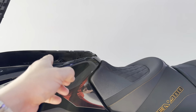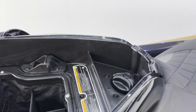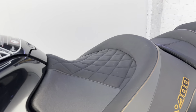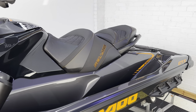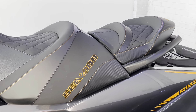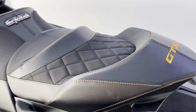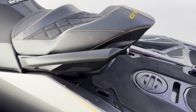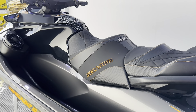As you're sat on the seat, you can easily access that front storage bin and the fuel just here. This has had a gorgeous aftermarket grip gear seat fitted with some really nice orange highlights, just to match the burnt orange on the ski. It really does set this one apart nicely.